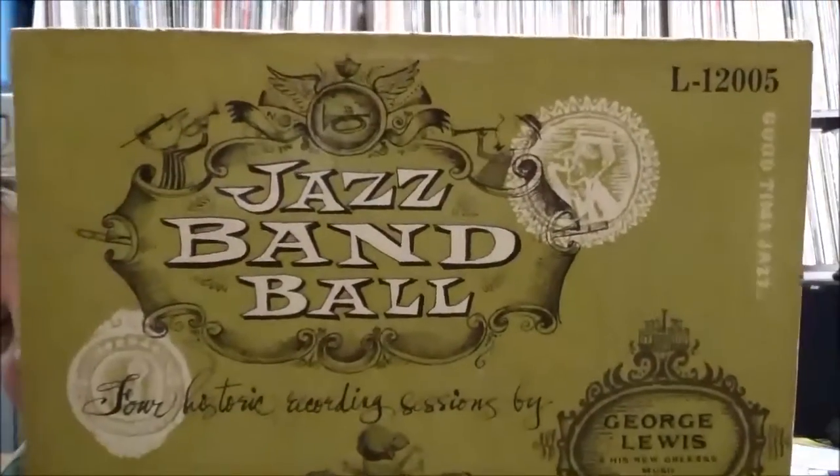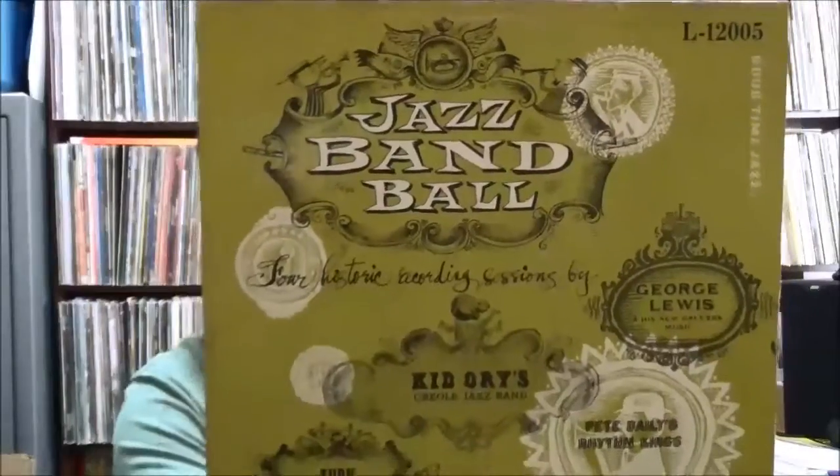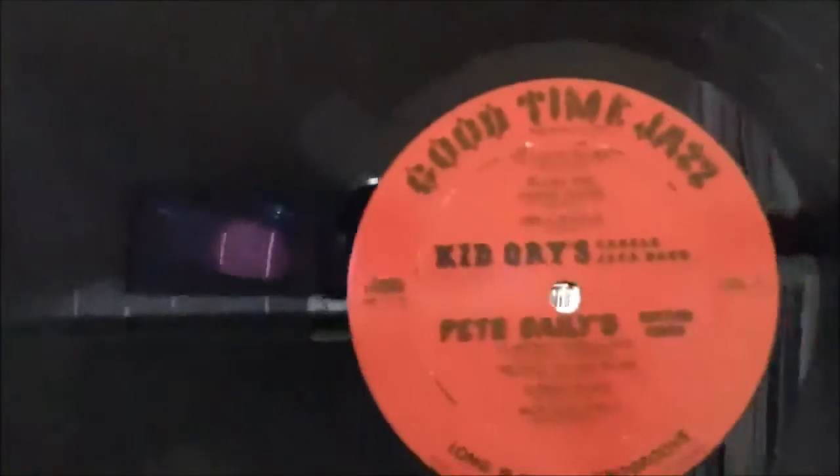This one is on the Good Time Jazz label, which was part of Contemporary Records out of Los Angeles — they reissued a lot of Dixieland-type jazz. This is 'The Jazz Band Ball' — four historic recording sessions by Turk Murphy's Jazz Band, Kid Ory's Creole Jazz Band, George Lewis and his New Orleans Music, and Pete Daly's Rhythm Kings. Kind of a nice historical document. The label has a real distinctive old-time look; Good Time Jazz was active from the mid-40s to the early 60s.